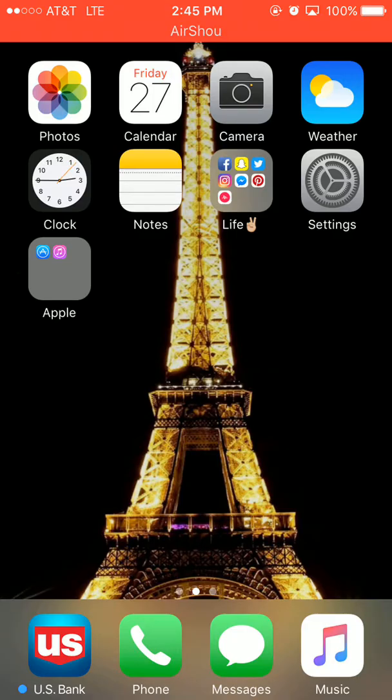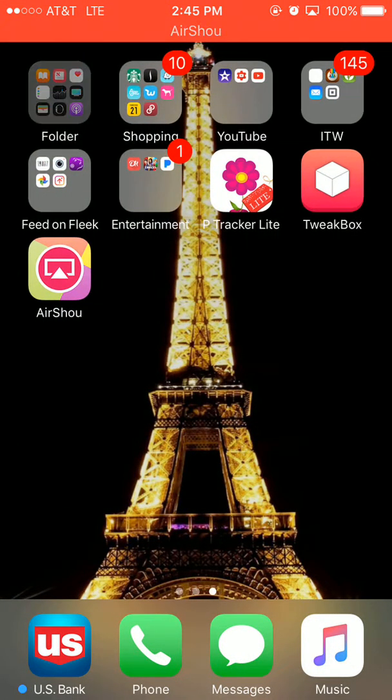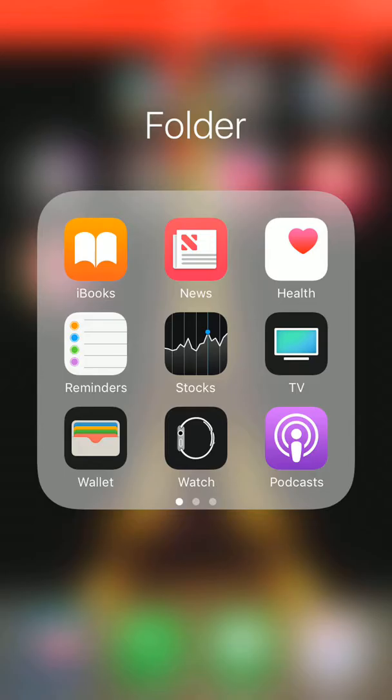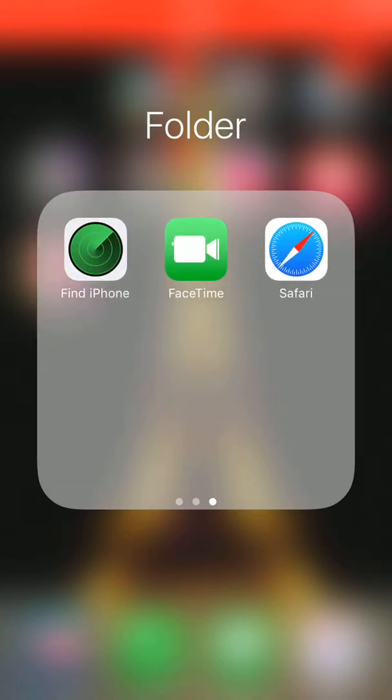Next we have Settings and the Apple folder, which has the App Store and iTunes Store. The sun is blaring in my eyes right now. Next we have a folder which has iBooks, News, Health, Reminders, Stocks, TV, Wallet, Watch, Podcasts, Calculator, Maps, Home, Compass, Tips, Voice Memos, Contacts, Find Friends, Find iPhone, FaceTime, and Safari.